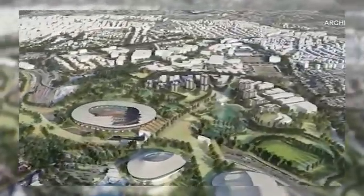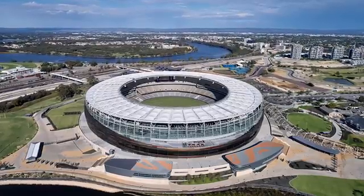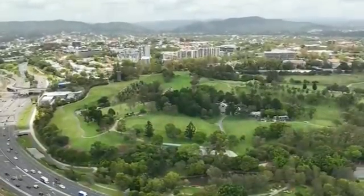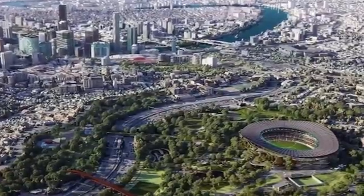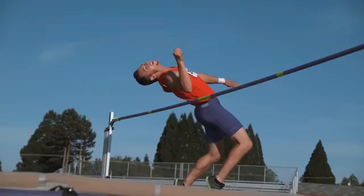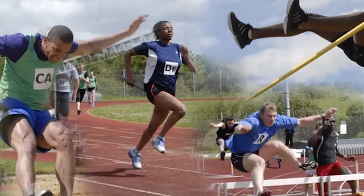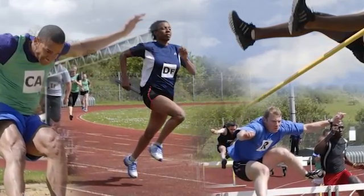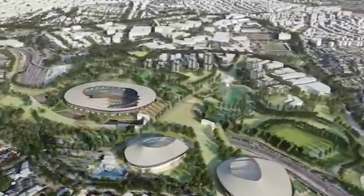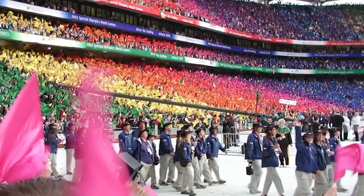A new 63,000-seat stadium, a colossal building larger than Perth's Optus Stadium, is planned for Victoria Park. This is not just any sports arena — it is destined to be the main stage for the 2032 Olympic and Paralympic Games, hosting the opening and closing ceremonies and all the athletics events. This huge project is part of an even larger 7.1 billion Australian dollar plan for all the Games venues. But how do engineers even begin to tackle a project of this magnitude?